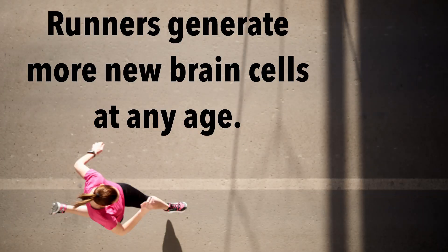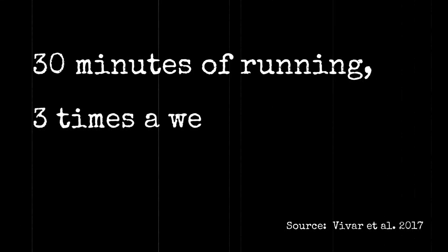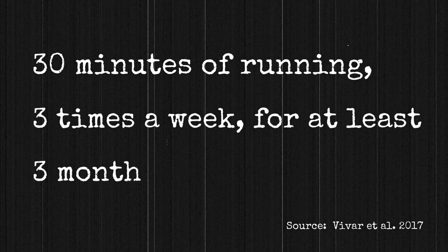So, what can you do to increase the rate of adult hippocampal neurogenesis in your brain? Numerous studies have shown that running promotes the generation of new brain cells throughout life. Approximately 30 minutes of running three times a week for at least three months seems to be a threshold amount to increase adult neurogenesis. We will talk more about how running helps generate new adult brain cells in the next talk. Thank you for listening — I hope that this is helpful for you.